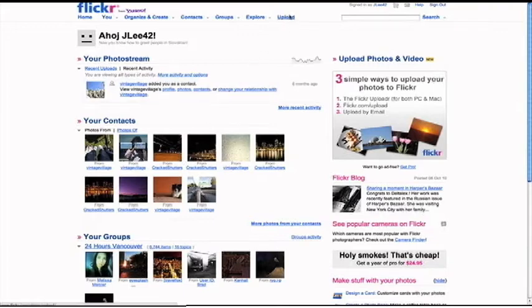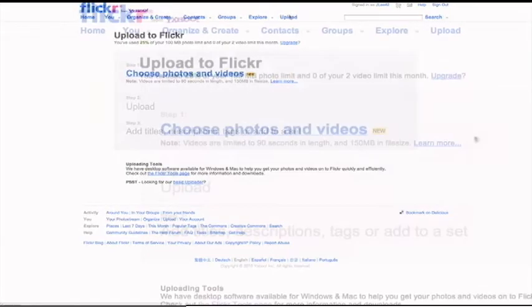We're going to go to upload now, kind of similar to Facebook and a lot of the other ones out there. The free account on Flickr allows you to upload up to 100 megabytes of photos a month. But if you upgrade to the pro version, for 25 bucks a year you can upload unlimited. I use it to back up all my photos so it's not just stuck on my laptop or my desktop computer.